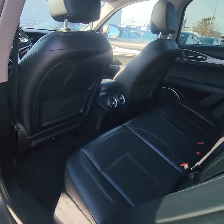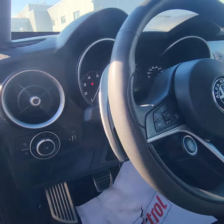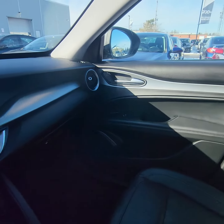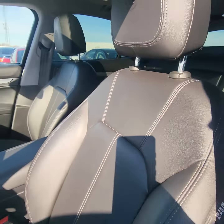Moving up to the front, you've got the proximity entry here, three power memory seats, backup camera, stunning panoramic sunroof, heated seats, and dual climate control.